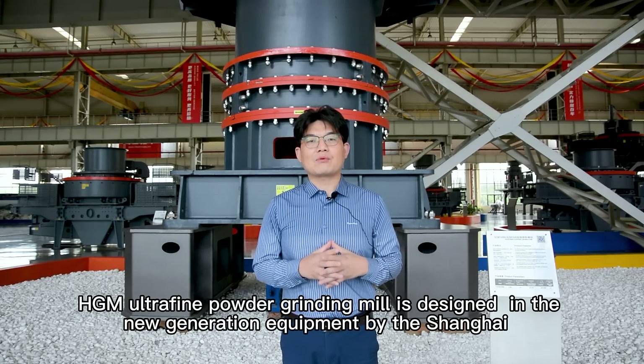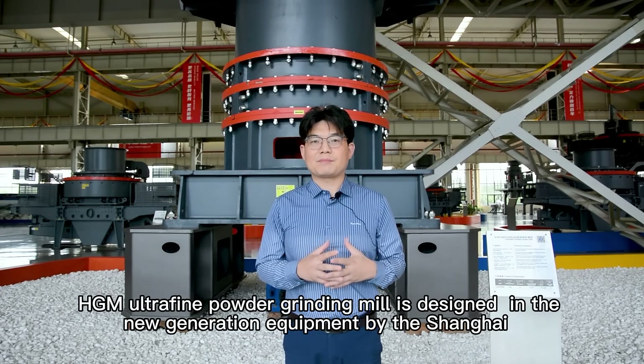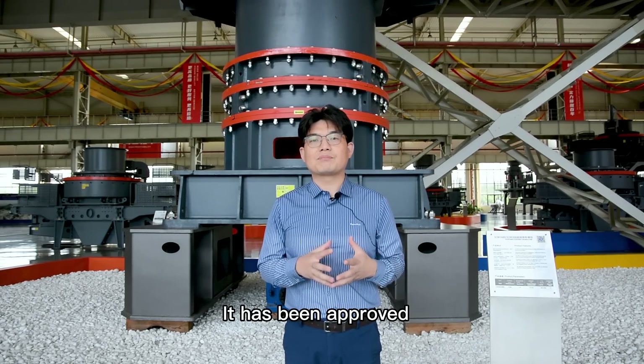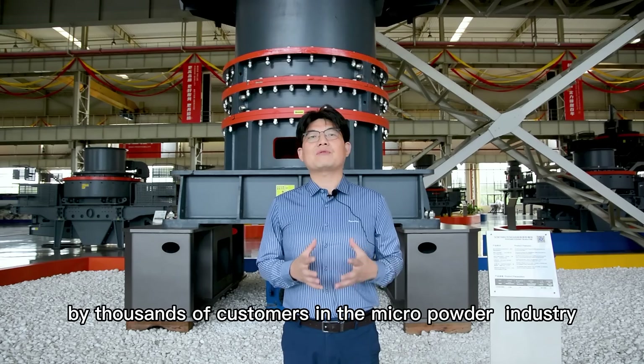The HGM Artifine Powder Granite Mill is designed as a new generation equipment by the Shanghai Cleric Machinery Company. After multiple innovations and testing, it has been approved by thousands of customers in the micron powder industry.